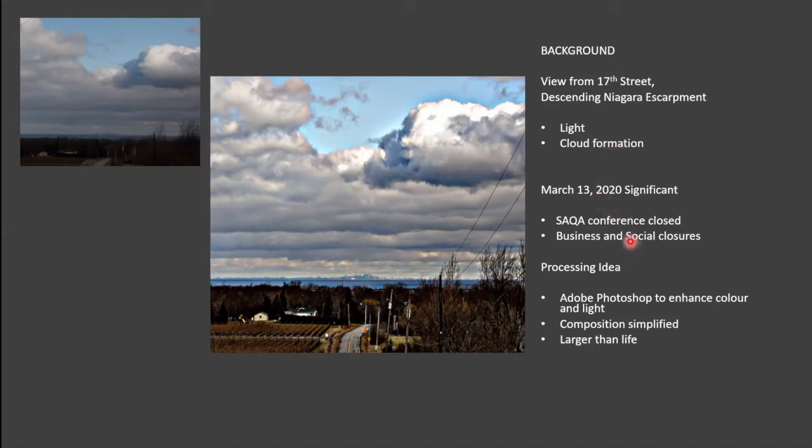The image processed through my mind for some time before I decided just how I was going to work with it. I put it through Adobe Photoshop to enhance the colour and the light, and I simplified the composition so that it would not have the clutter in the foreground — all the telephone poles and a farmhouse. That was all taken out, and it was a larger-than-life image.